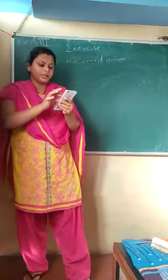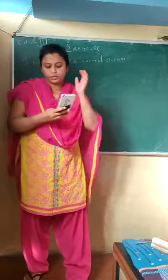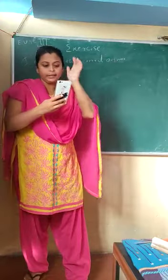Hey children, welcome back. In this video we will try to solve some questions — the question answers of your last completed chapter.